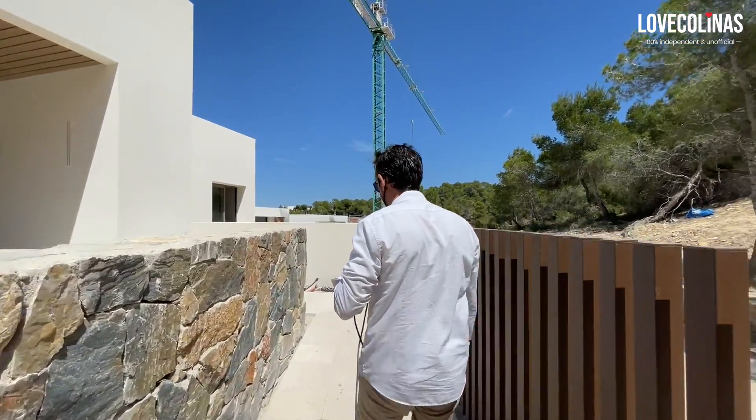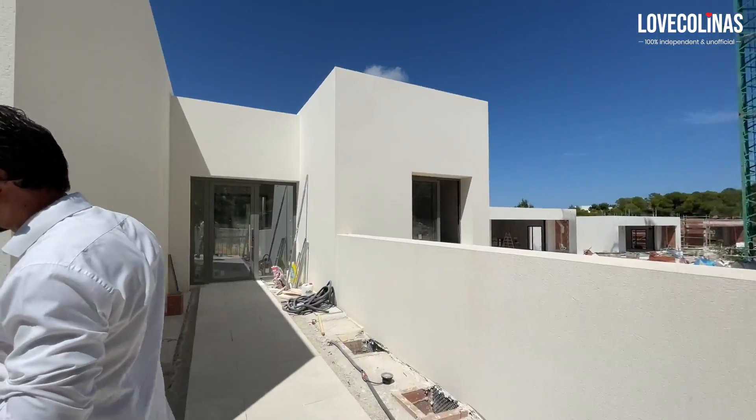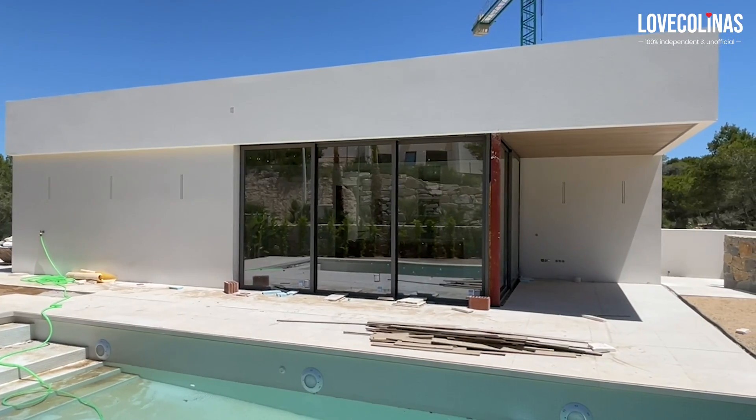Now we are going to have a peek inside this villa. They are about to finish the painting works, and the garden is being planted.